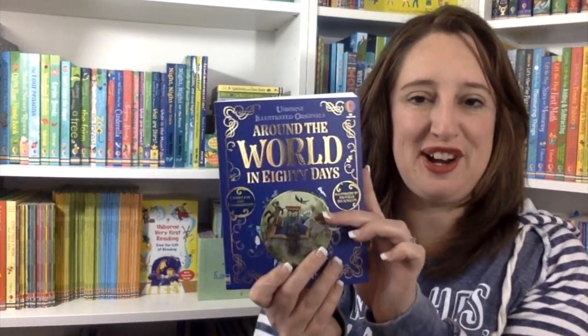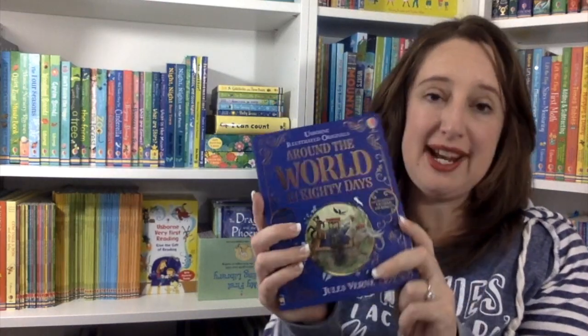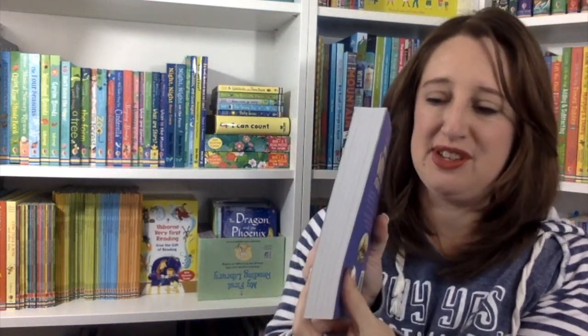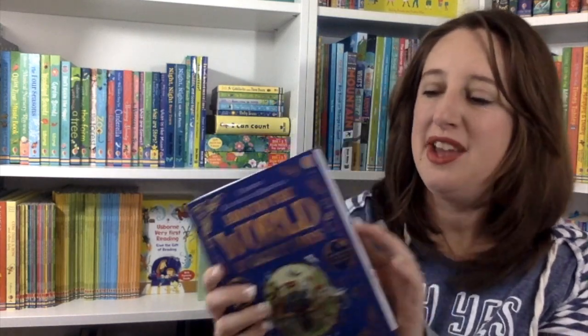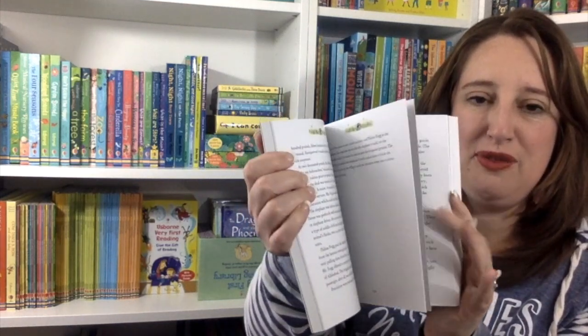Let's talk new illustrated classics, beginning with 'Around the World in 80 Days.' These are special books and a great deal — they're only $14.99, but they're nice and thick and they have the most gorgeous illustrations available. I'm going to flip through this so you can get a sense of what those pictures are like.